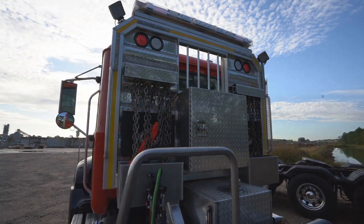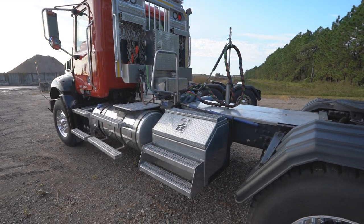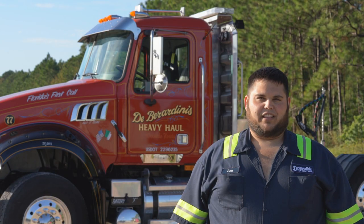With one exhaust stack it's not necessarily as cool, but what's cool is you don't have to get on the ground every time you want to get on the back of the truck. You can walk around the driver side of the cab without getting burned.